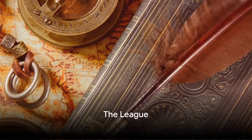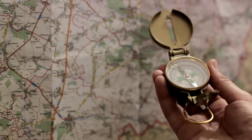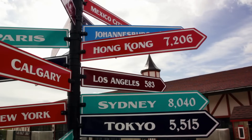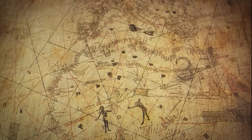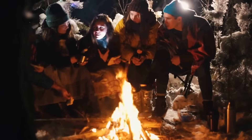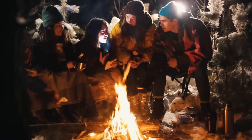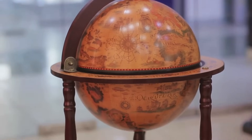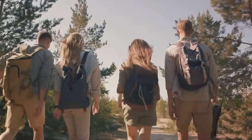Ever heard of measuring distance by Leagues? It's a unit of measure that harks back to an era when travelers navigated vast landscapes without the assistance of GPS or satellite maps. A League is an old unit of length used to denote substantial distances. Though it varied from place to place, a League was typically equivalent to about three miles. It's a unit deeply ingrained in storytelling and folklore, featuring prominently in tales of adventure and exploration — from Jules Verne's 20,000 Leagues Under the Sea to the saying 'A League of Their Own.' So, next time you are on an adventure, remember the League.